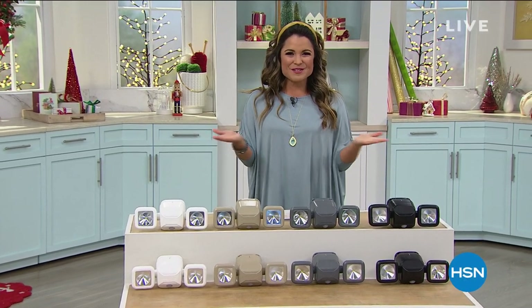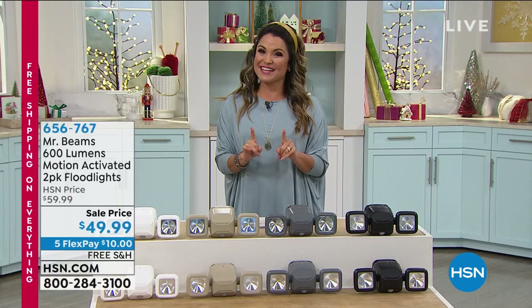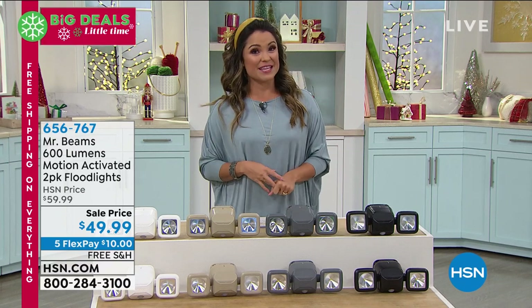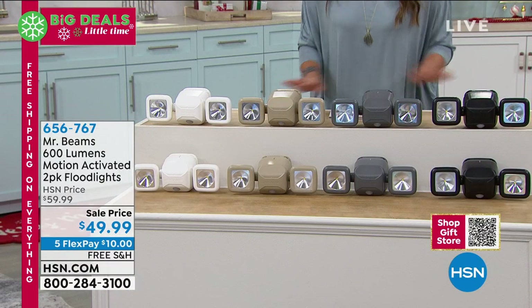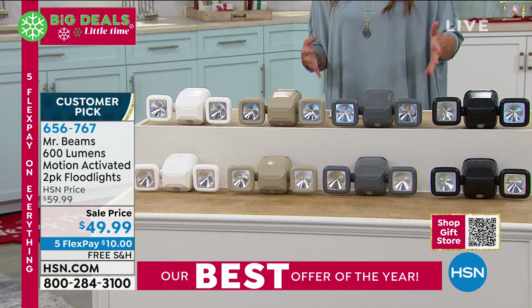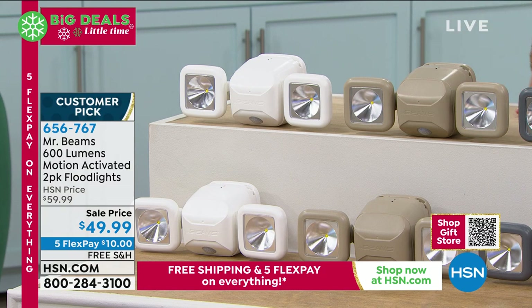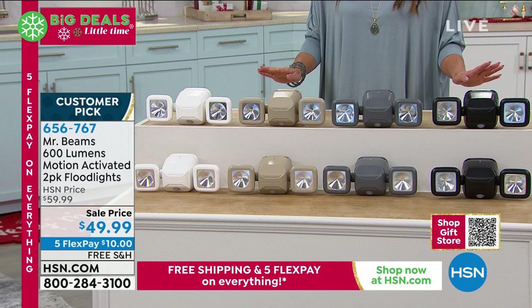Happy Hanukkah to those who celebrate — happy holidays to everyone. My name is Michelle Yarn, welcome to HSN. Everything we have right now is free shipping and handling, five flex payments, and guaranteed to arrive in time for Christmas. This is a wonderful gift for anyone who wants extra security around their home or extra light anywhere they want it — with no contractors needed, no wiring, no big expense. These are from Mr. Beams. It's a two-pack of super bright motion-activated floodlights, 600 lumens each, anywhere you want them.